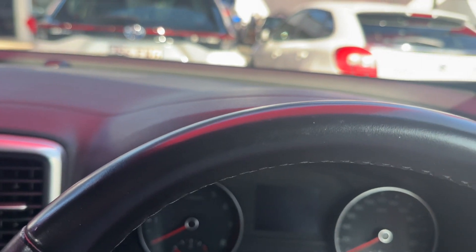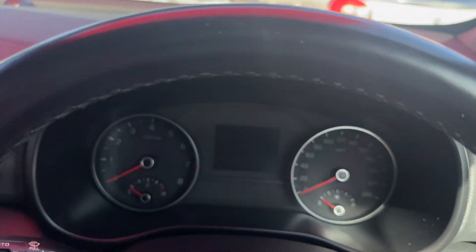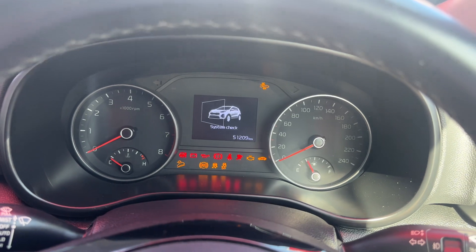Hopping into the vehicle — 51,209 kilometres on the clock. This vehicle also only comes with the one key; the previous owner only supplied the one key.